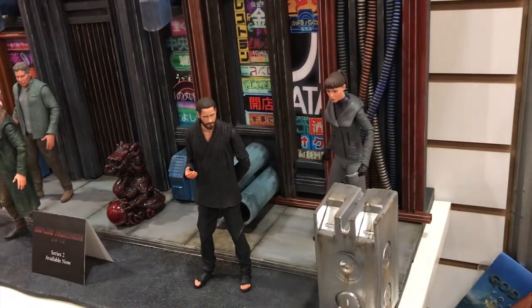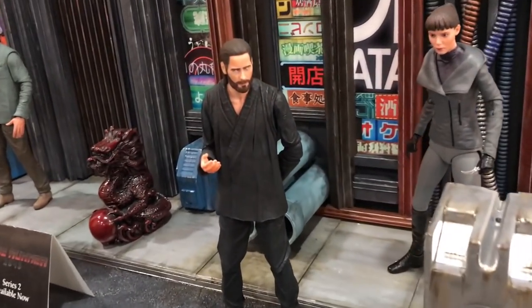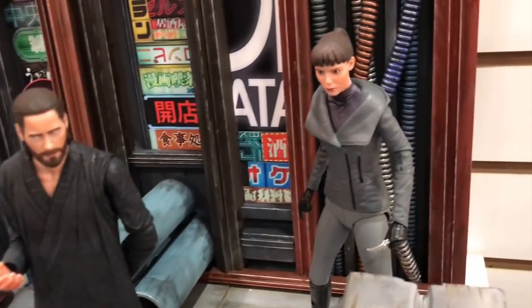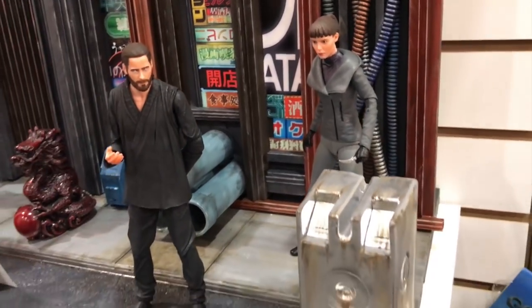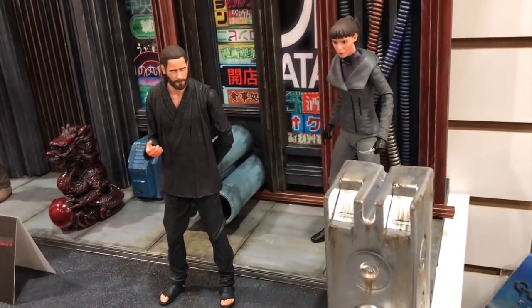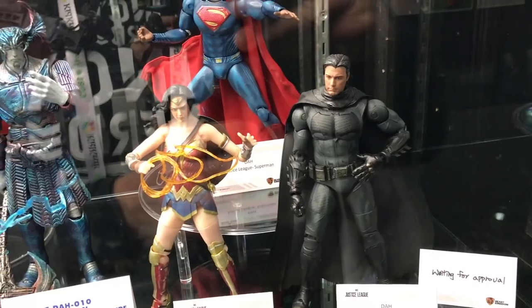There's a Labyrinth figure as well. For Blade Runner 2049 fans, they're doing Jerry Leto and another cool female character. These have just been released, so check your local stores.